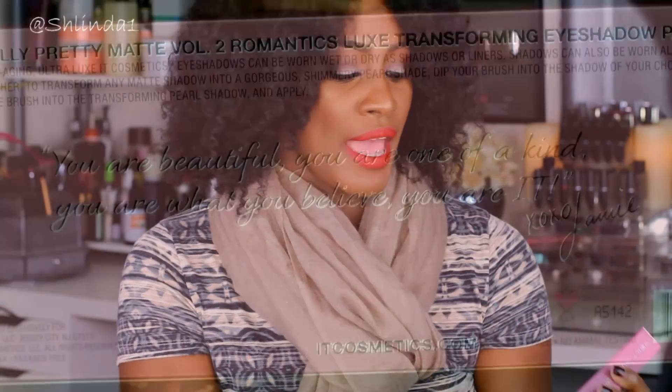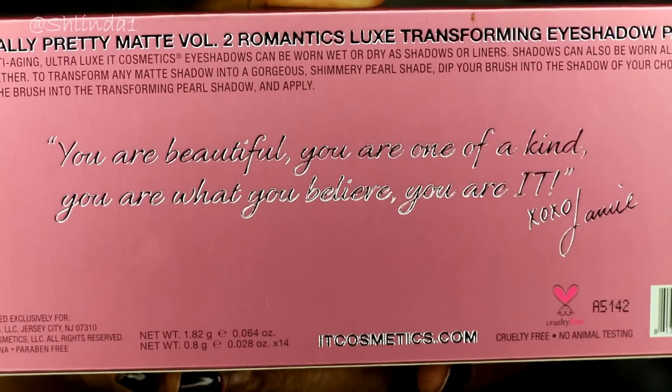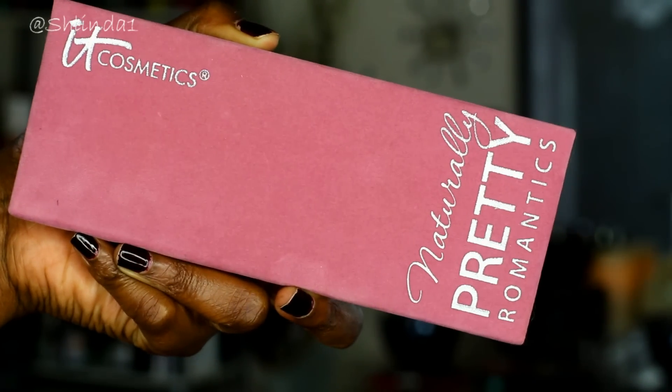It has a beautiful saying on the back: 'You are beautiful. You are one of a kind. You are what you believe. You are it, baby.' This is the package — it comes in this box and you pull it out. This is the palette itself. It feels very comparable to the Make It palette, almost, but even more velvety.